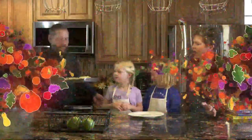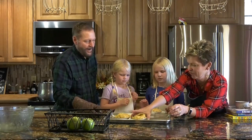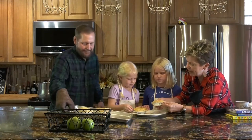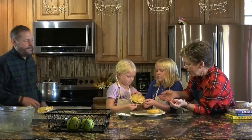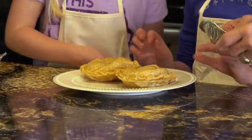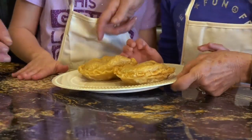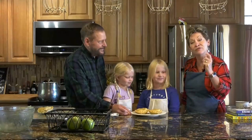And here we are, girls — be careful of the pan, it's hot. We've let them cool off a little bit. They'll come out of the pan really easy because we sprayed the pan. And here are our apple pies — oh my gosh! Do you think they smell delicious? Mmm. Yes! So just so you know, everybody can make an apple pie. Did we have fun? Yes! High five!